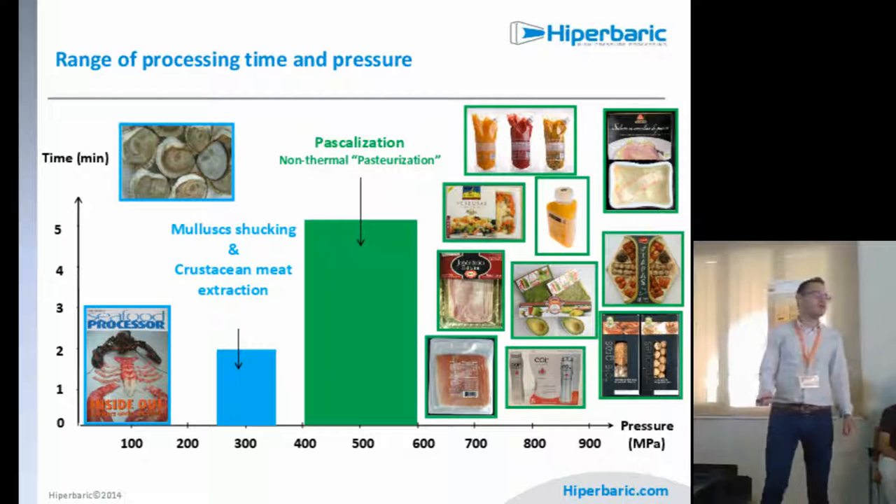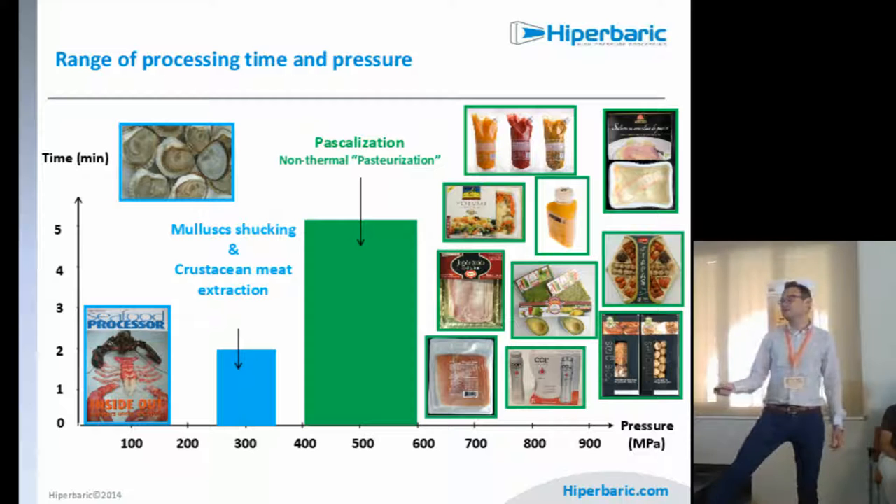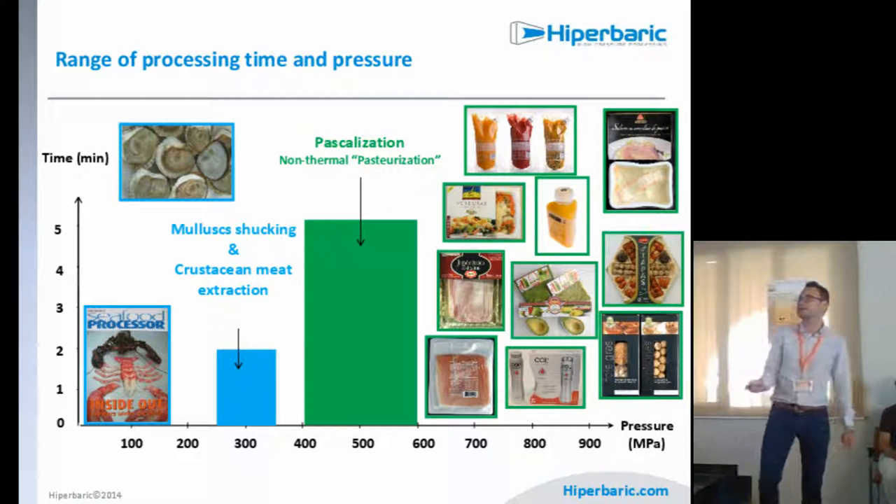Our machines can process at different times and pressures. At 3,000 bar (300 MPa), we have an interesting application: molusk shocking and crustacean meat extraction. We are not fully sanitizing the food, but the pressure detaches the meat of the lobster or muscle from the shell — making it easy to open and saving labor and time. From 4,000 to 6,000 bar — the maximum pressure we can apply — we achieve non-thermal pasteurization. Some people know this technology as pasteurization even though we are not applying any heat.